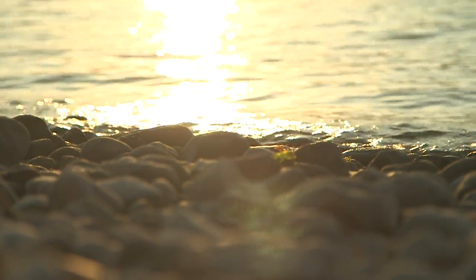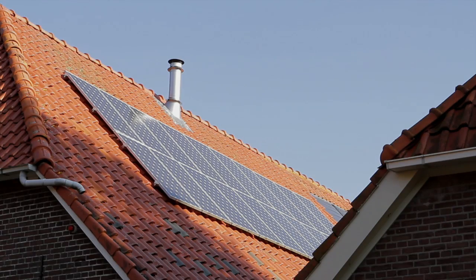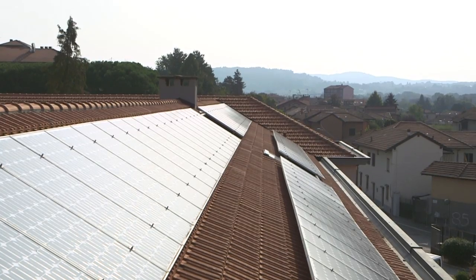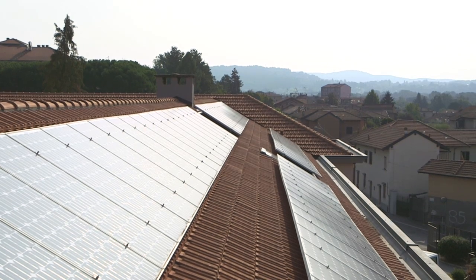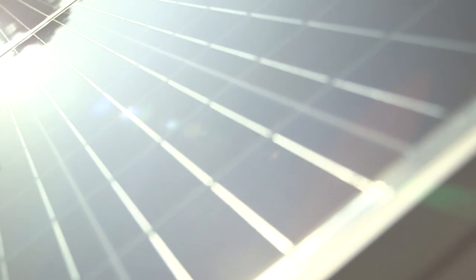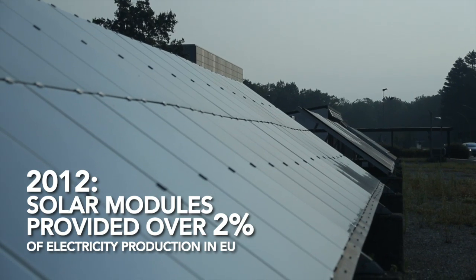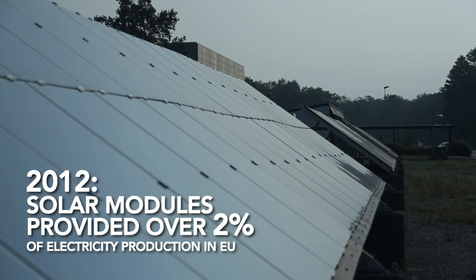One of Europe's key responses to transforming its energy system lies in solar energy. Solar energy is abundant and sustainable. Photovoltaic solar modules are a key technology which converts sunlight into electricity. In 2012, photovoltaic solar modules provided over 2% of the EU's electricity production.